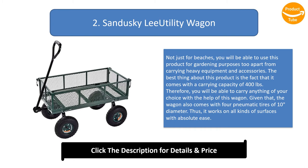The wagon also comes with four pneumatic tires of 10 inches in diameter, so it works on all kinds of surfaces with absolute ease.